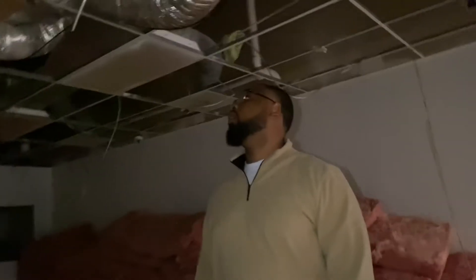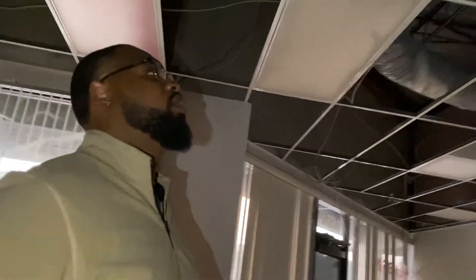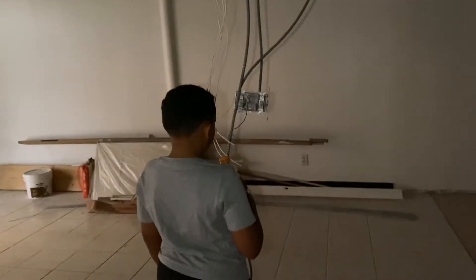Hopefully the electrician doesn't come in and say anything crazy that slows it up. We don't want anything extra — we just want the lights that are already installed back on and add a few more outlets. That's it. And relocate the main switch box. Looks like we'll just have to run it from here. We're definitely going to make a boss call tomorrow to figure this out so we can get this started.